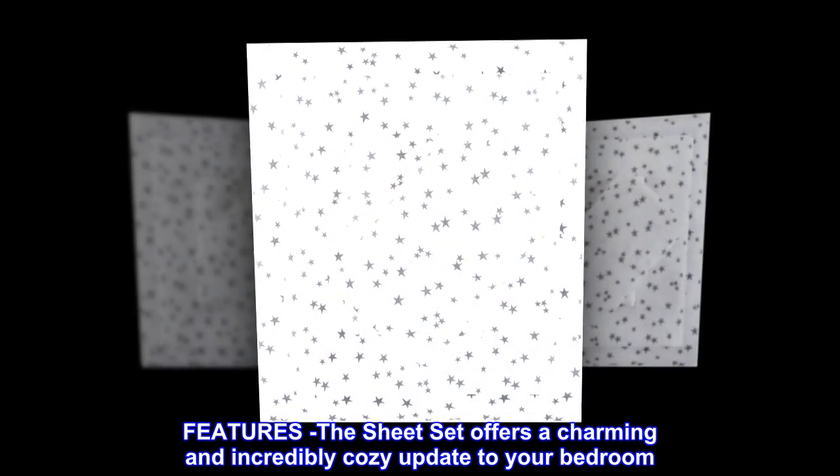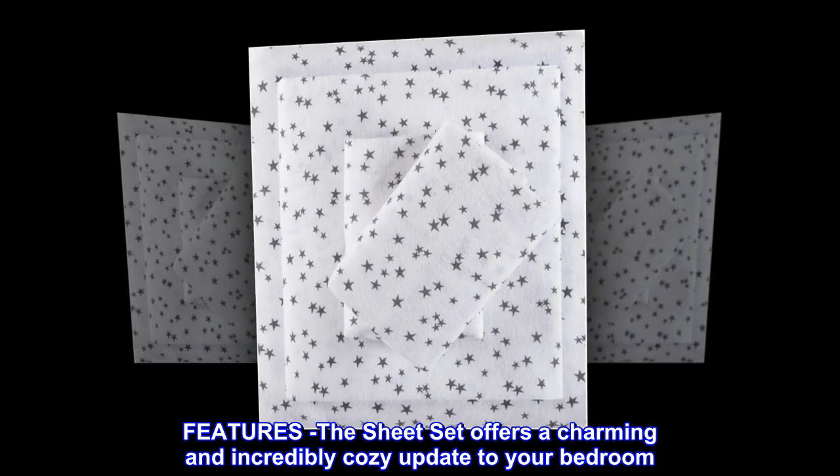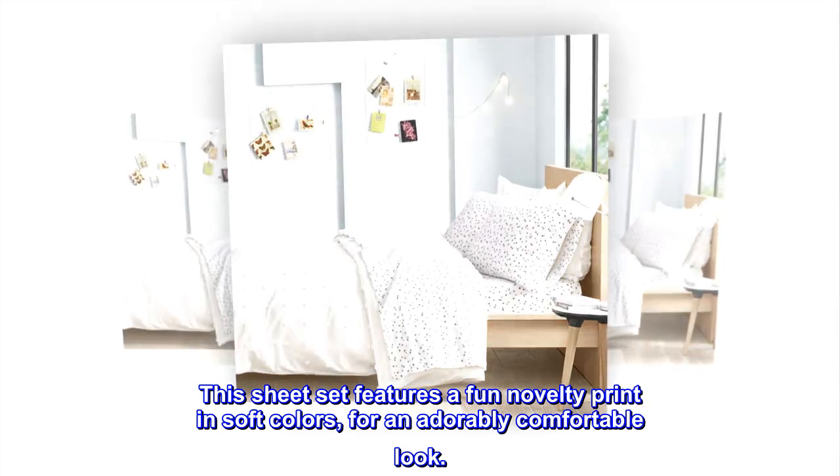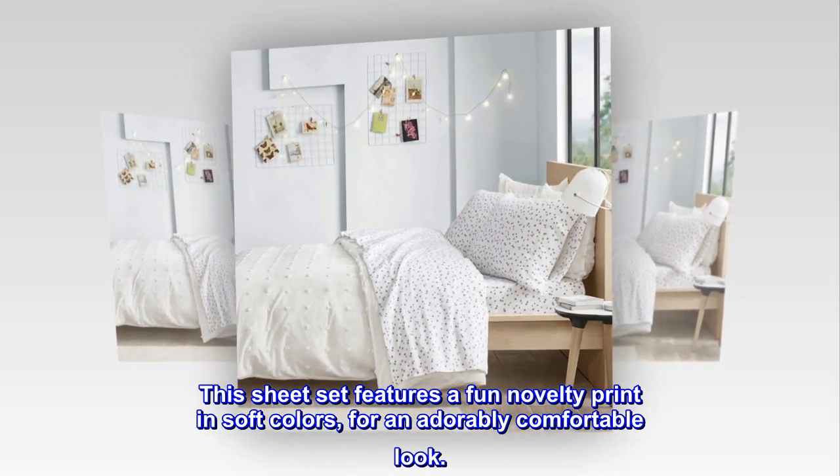100% cotton. The sheet set offers a charming and incredibly cozy update to your bedroom. This sheet set features a fun novelty print in soft colors, for an adorably comfortable look.